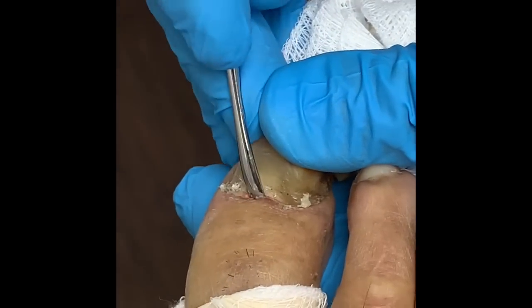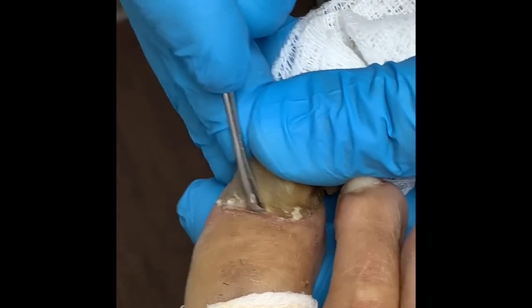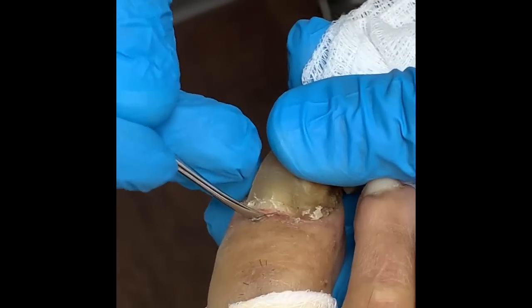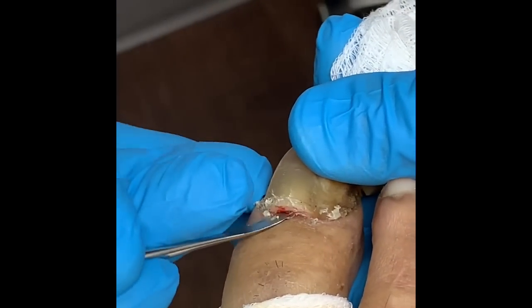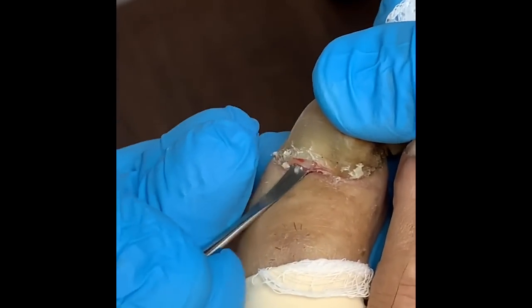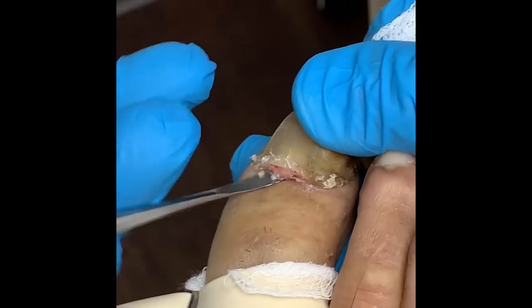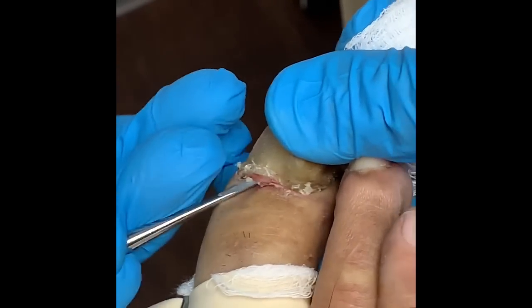These are extremely difficult and challenging nails to remove — very challenging — because the nails have adapted over time.